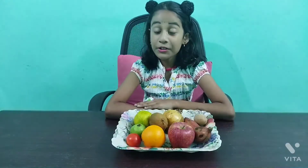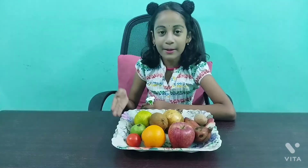Hi, I am Magri. Today I am going to make a fruit solar system. For this we need different kinds of fruits and a plate.